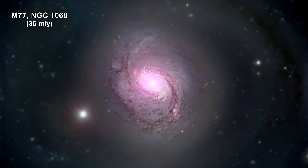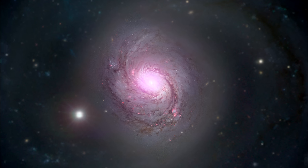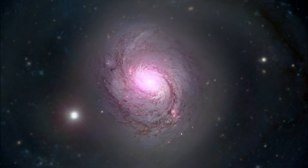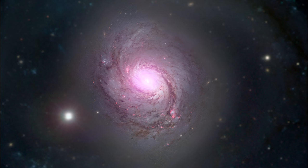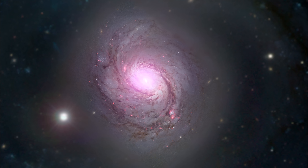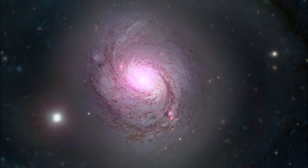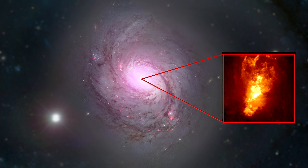Messier 77 is a spiral galaxy containing a supermassive black hole. X-ray images and spectra obtained using Chandra show that a strong wind is being driven away from the center of the galaxy at a rate of about 1.6 million kilometers per hour — that's a million miles per hour. This wind is likely generated as surrounding gas is accelerated and heated as it swirls towards the black hole, with a portion pulled in and some blown away.